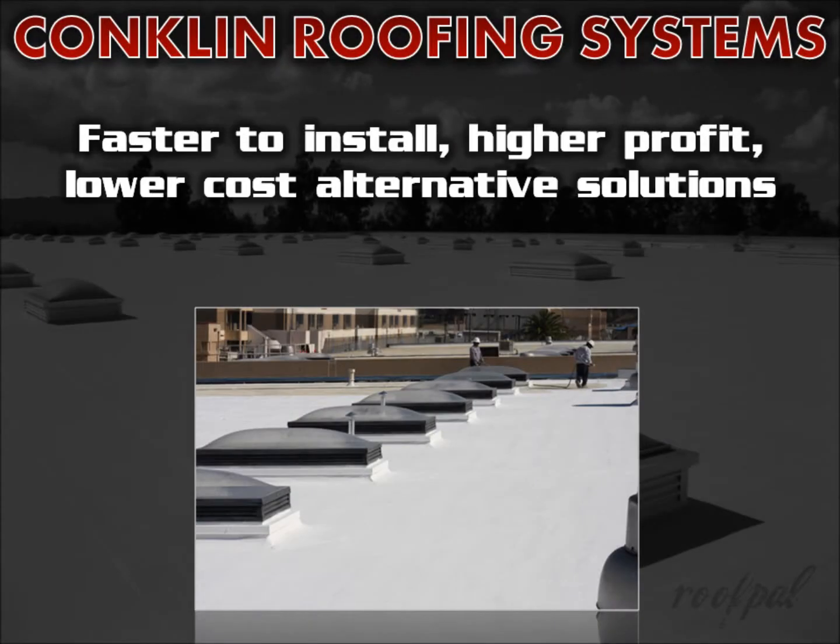Not only are these roofing systems durable, energy efficient and long lasting, but they're also faster and more profitable to install and provide a lower cost alternative roofing solution for you to bid along with the systems you already install.